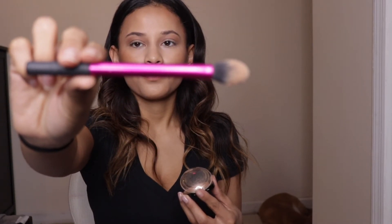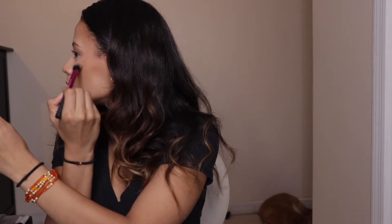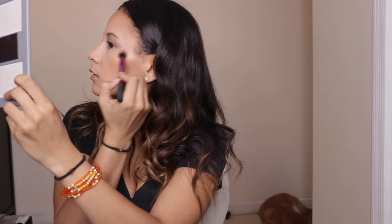After I spray that, I like to go ahead and highlight my face. I'm going to use the Gilded Honey today — this has to be my all-time favorite highlighter — and I'm going to use a Real Techniques setting brush. I'm just going to highlight the high points of my face, and I'm also going to highlight my nose and my lip right here. After I do that I make sure my eyebrows are good.